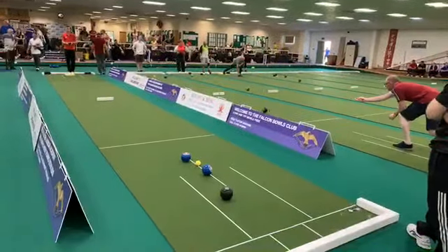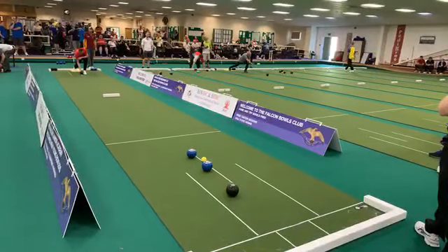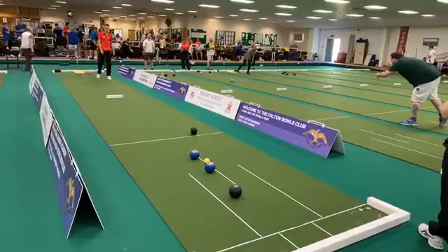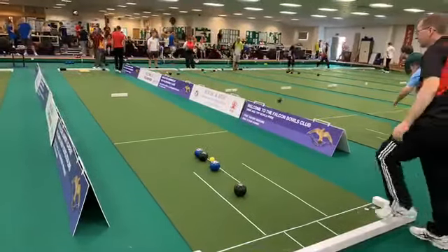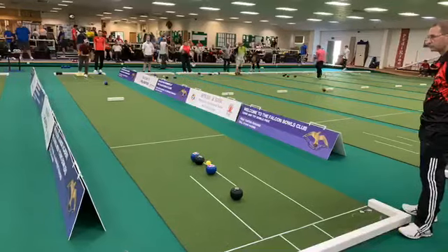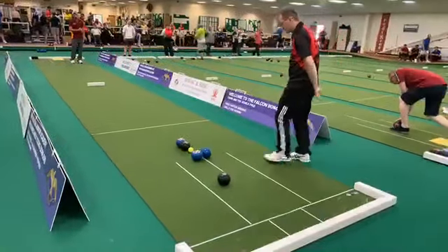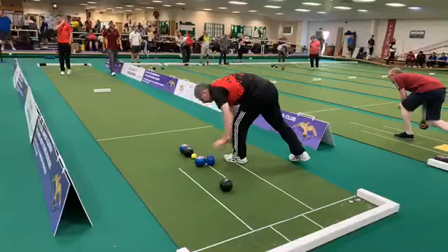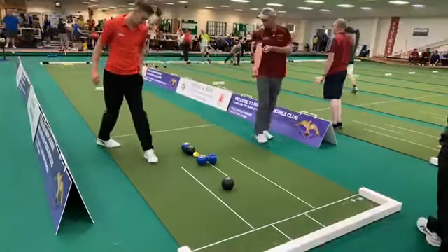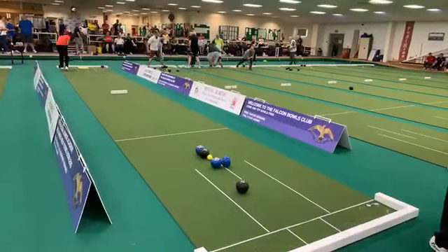Sean continuing where he left off last end. That's a great ball from Daff there - needed to get one in, he's done just that, touch there and there's shot ball. Sean back again, just a fraction over the weight, touched the jack but still one to Daff. This is the second meeting between the two players - they played each other in this tournament last year in the last 16, Daff edging it 10-9.